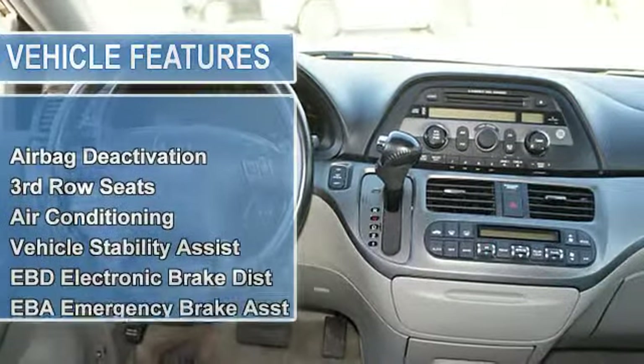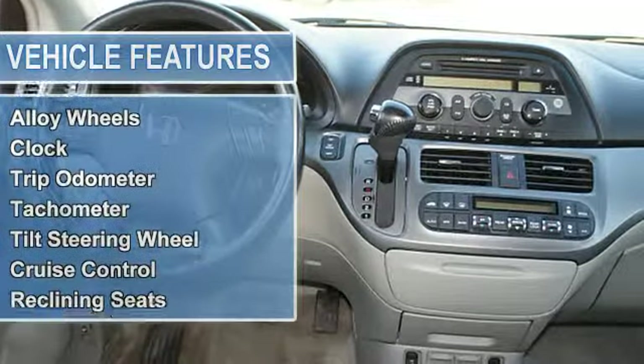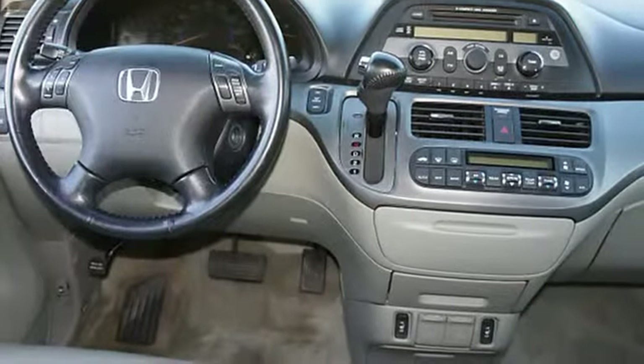Vehicle stability assist, EBD electronic brake distribution, EBA emergency brake assist, satellite radio ready, power steering wheel, power door locks, power windows, alloy wheels.